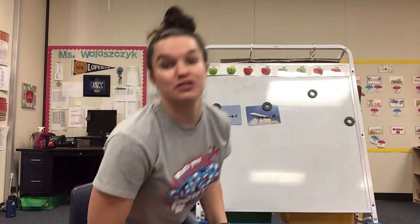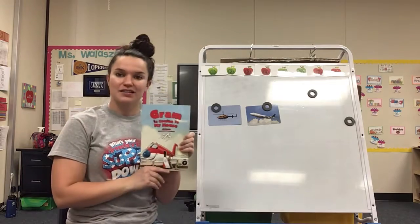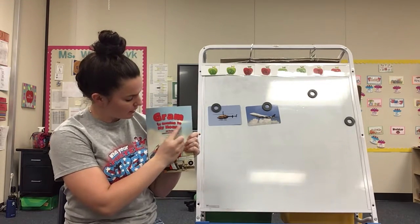Hey boys and girls, so we are actually going to read a story that we have read quite a few times — you're very familiar with it — and that story is Graham is Coming to My House.